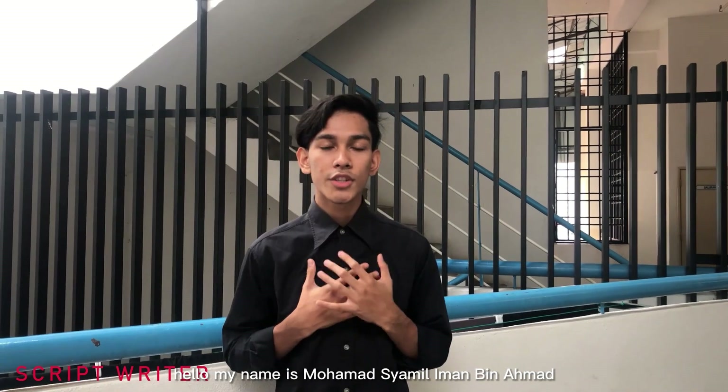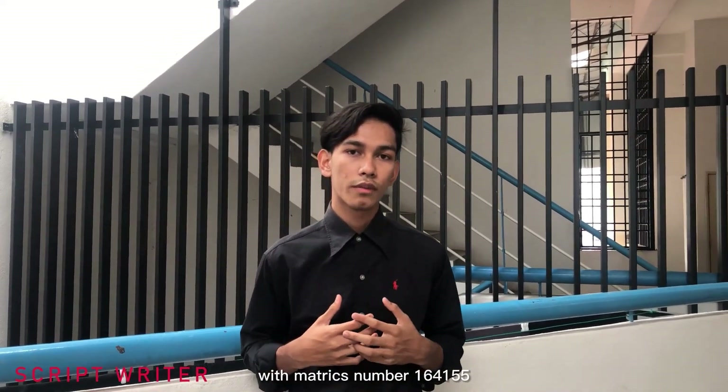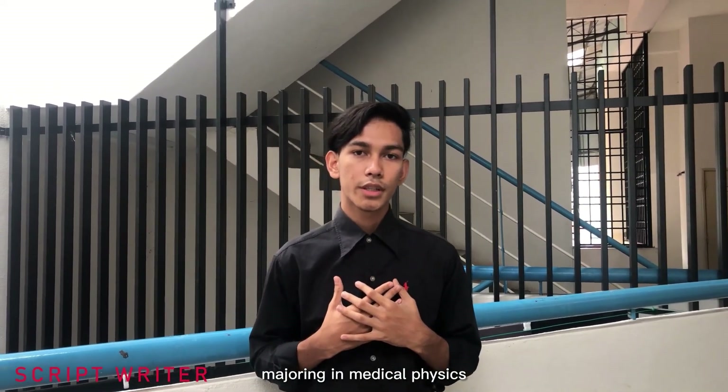Hello, my name is Muhammad Syamil Iman bin Ahmad with Matric No. 164.55. I am a first-year student of the School of Physics majoring in Medical Physics.